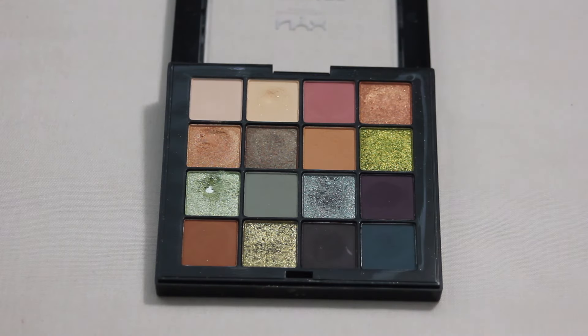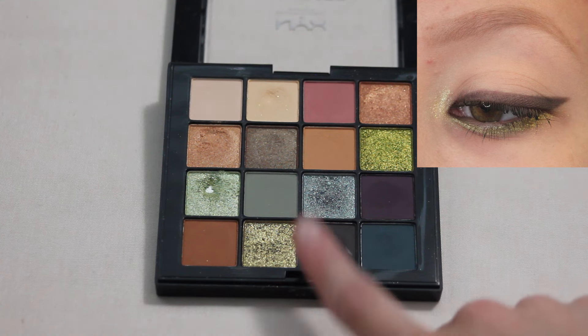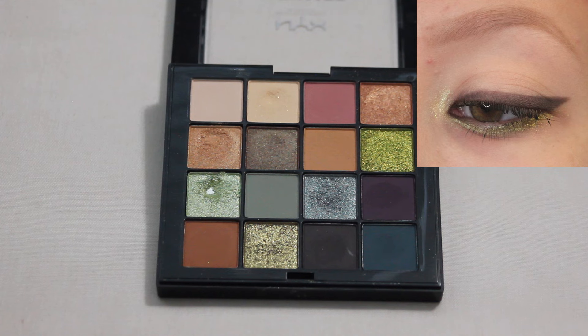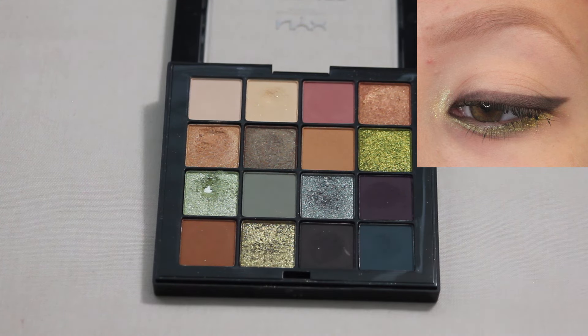Next up we have my NYX Ultimate Utopia palette. This look seems pretty simple but I just absolutely loved it. I used one shade as a nice winged liner, and then combined kind of these more green shades along the lower lash line and into the inner corner. I just thought that was super fun — it was an easy way for me to reach for some of the colorful shades in here and still have a more wearable everyday look.